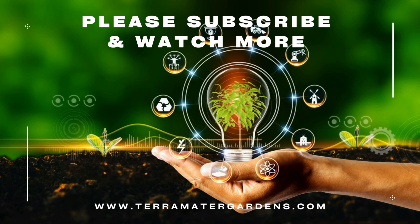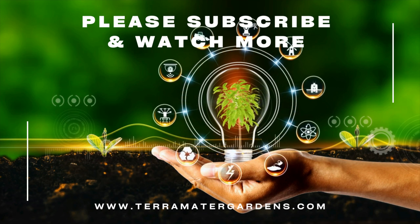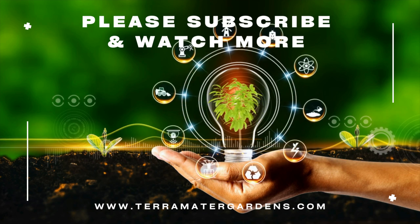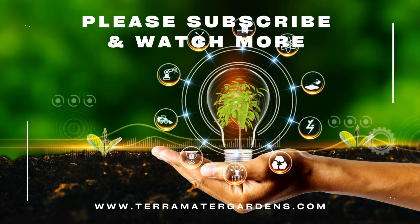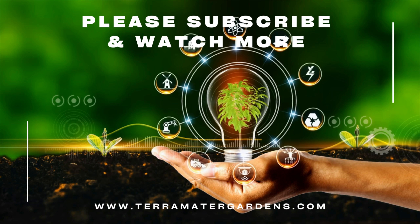And there you have it — a closer look at captivating Agon Seldom. Its golden foliage, adaptability, and low-maintenance nature make it a valuable addition to any gardener's landscape. We hope you found this video informative and inspiring. If you enjoyed it, be sure to give it a thumbs up and subscribe to our channel for more fascinating plant profiles. Thank you for watching, and happy gardening!